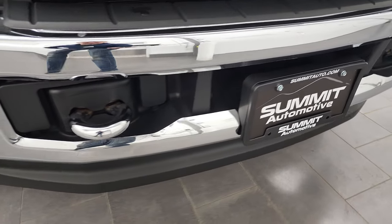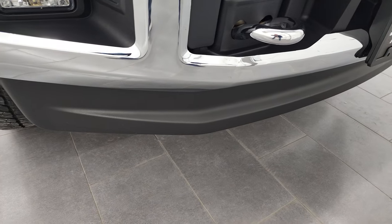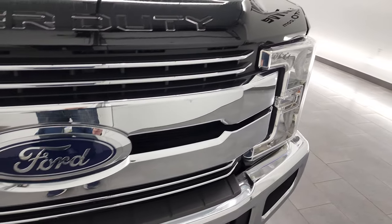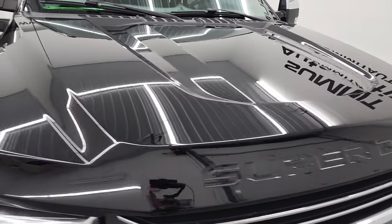Front bumper is in excellent condition, no dents or dings. It does have LED fog lamps, chrome tow hooks, and a chrome trimmed grille. The hood is in fantastic condition as well — no dents or dings on there.